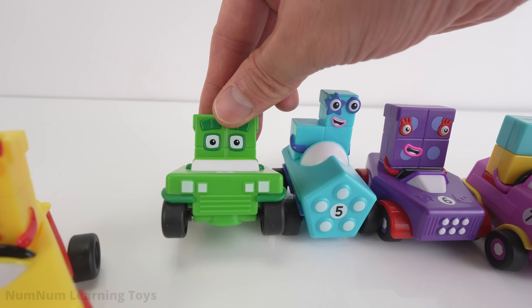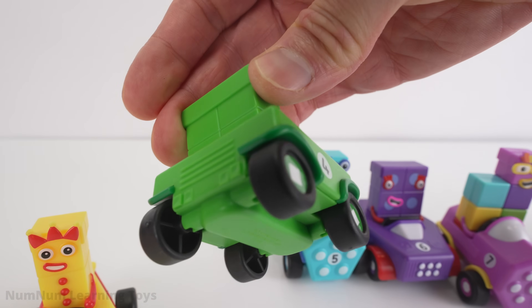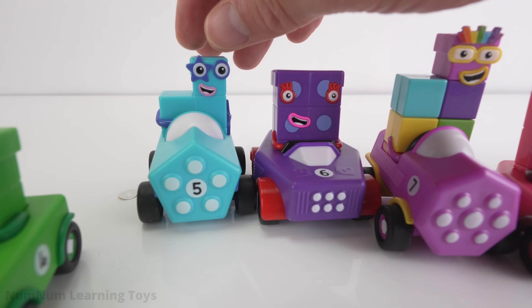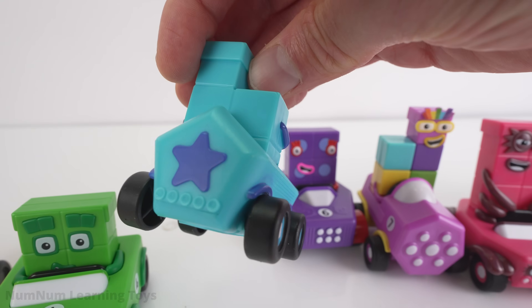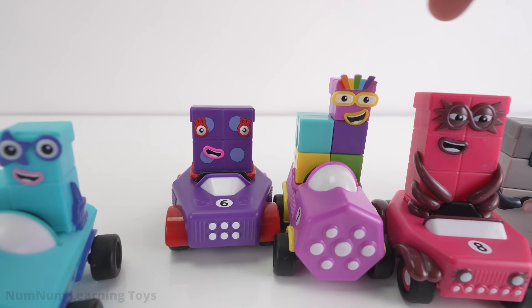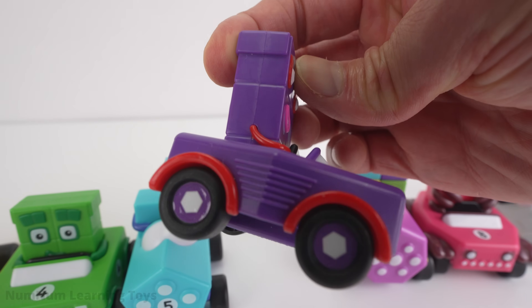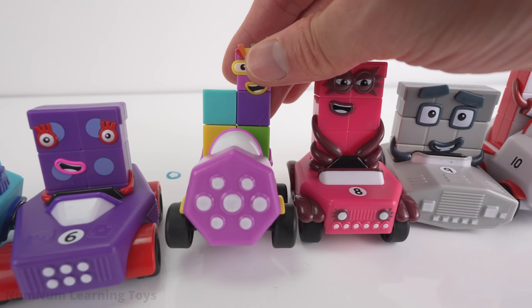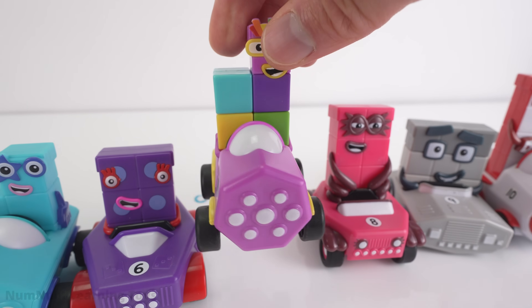Number four is riding in a green car shaped like a square. A square has four sides, all the same length — it's a special kind of rectangle too. Number five is riding in a light blue car. The front is shaped like a pentagon — check out the back of the car, it has a star with five points. Number six is in an indigo color car — a shape with six sides is called a hexagon. Our lucky friend seven is riding in a violet car — a shape with seven sides is called a heptagon.